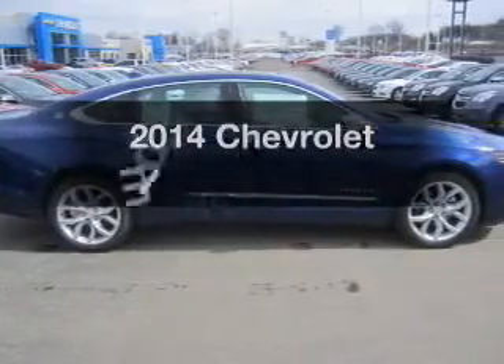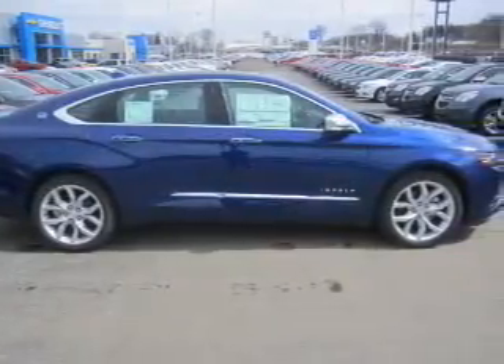Introducing the 2014 Chevrolet Impala. This is the set of wheels you've been looking for.